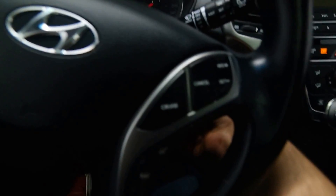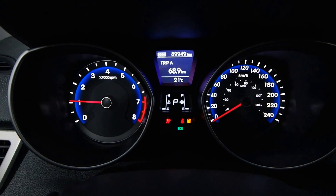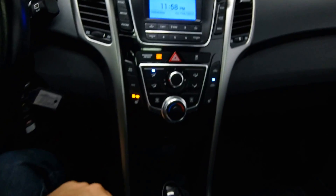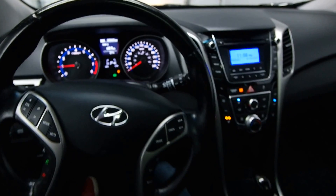Power driver's seat, steering radio controls, and cruise control. 90,000 km, front heated seats, AC. Call now to schedule your test drive today.